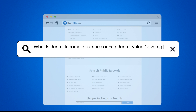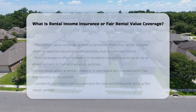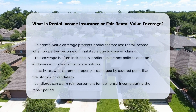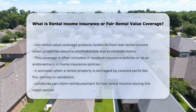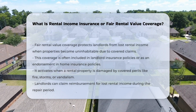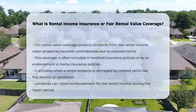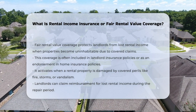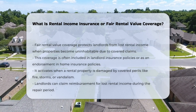What is rental income insurance or fair rental value coverage? Fair rental value coverage is a component of insurance policies designed to protect landlords from losing rental income when their rental property becomes uninhabitable due to a covered claim. This type of coverage is often included in landlord insurance policies or as an endorsement in home insurance policies.